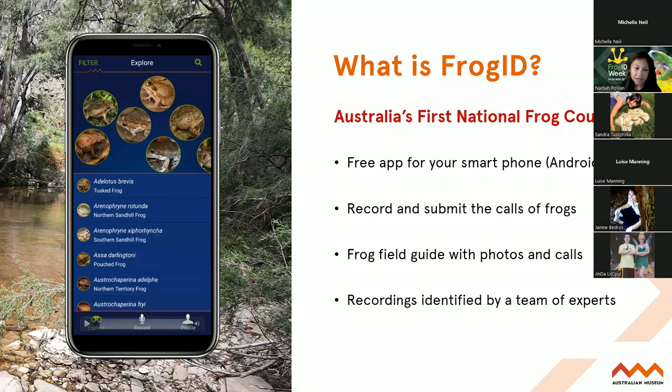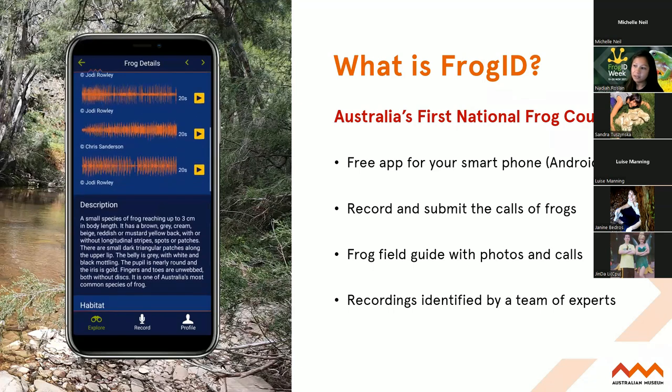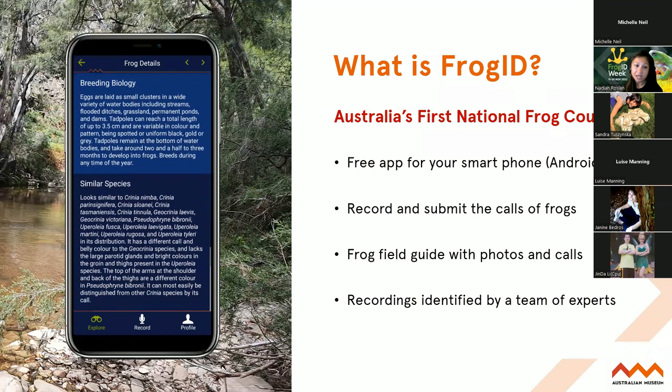With the app you can look at the different species listed in Australia, go into their different profiles, look at when they're calling, their description, you can even play their calls, and learn more about them like the habitats they use - and maybe those habitats are on your property - and also similar looking species. So it's a really handy free field guide to Australia's frogs, but its main function is to record frog calls.